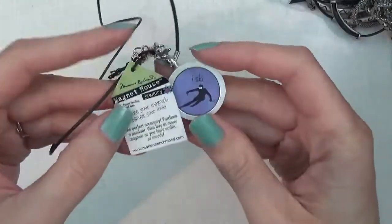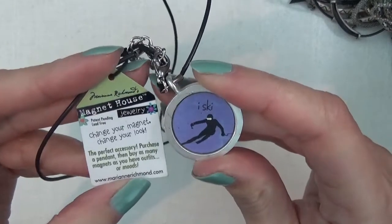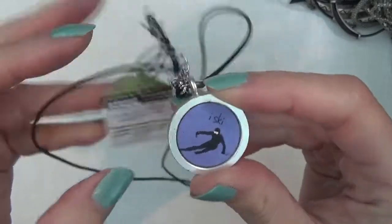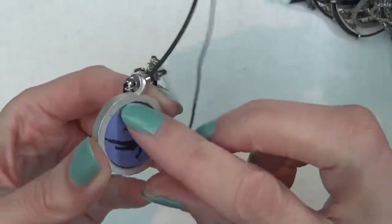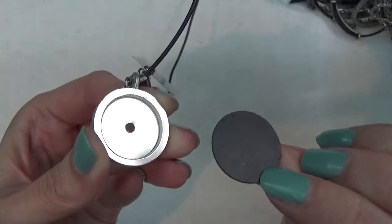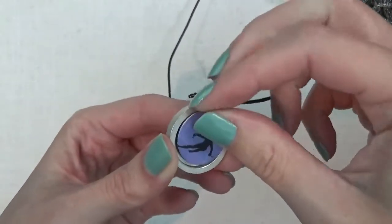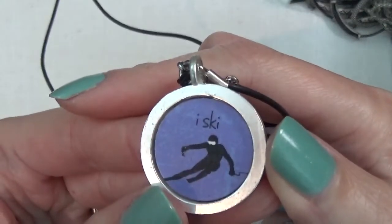Another one of these magnet house necklaces — I think if you've seen the previous video, we had some of these. The middle parts come out and I guess they are interchangeable with some magnets. That one says 'ice key.'